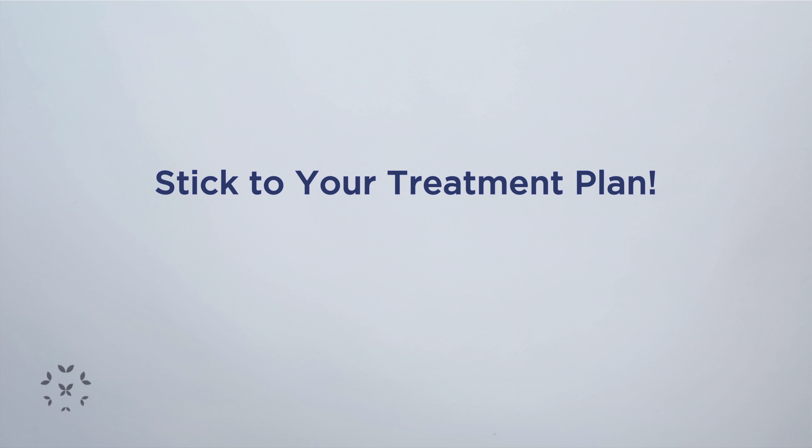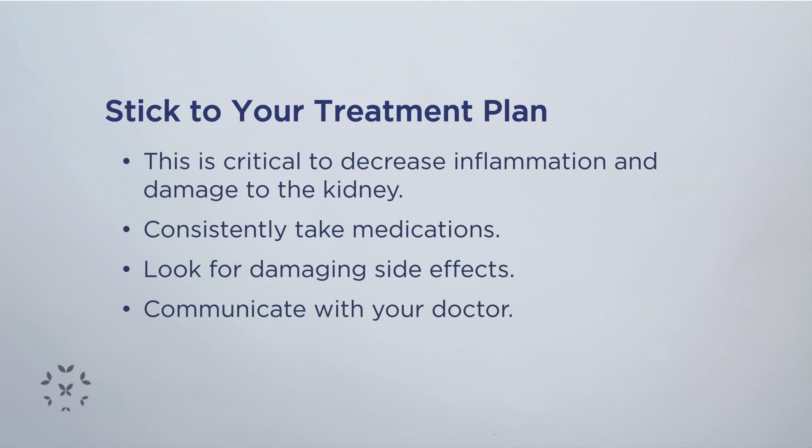Once you as a patient and your nephrologist have come up with a treatment plan, it's very important to stick to the plan. Compliance with the treatment is very important because we really want to decrease that inflammation in the kidney.